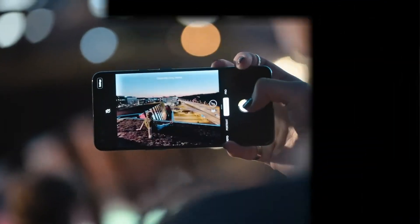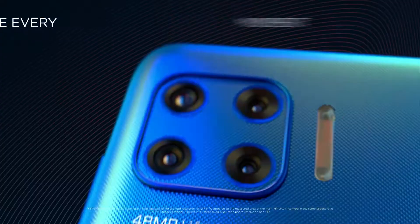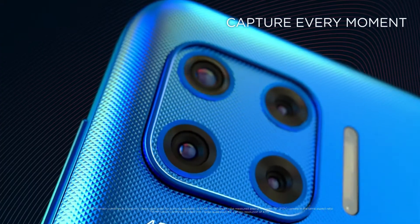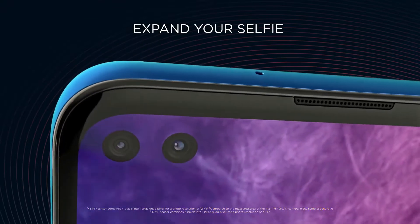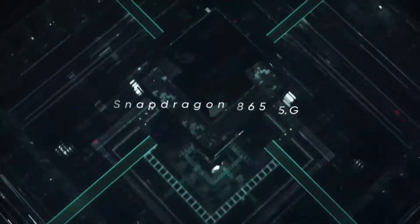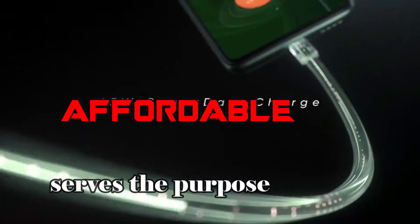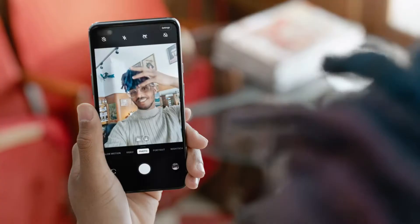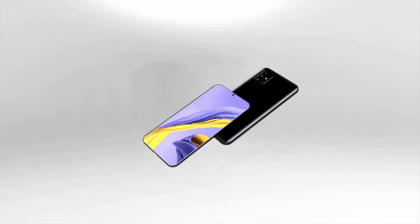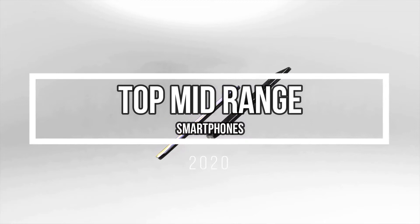Looking to save money on your next smartphone? Forget the flagship and check out these excellent mid-range options. Today's top-tier smartphones are undeniably desirable, but we don't all have massive wads of cash burning holes in our pockets. The good news is there's no need to spend four figures to get a smartphone that combines top performance with gorgeous design. These smartphones will look and feel as slick as their flagship counterparts and may actually outperform them in key areas. Here's our guide to the best mid-range smartphones in 2020.